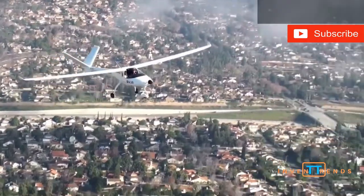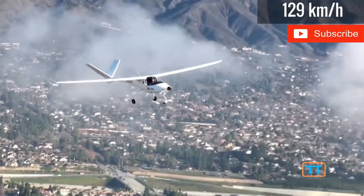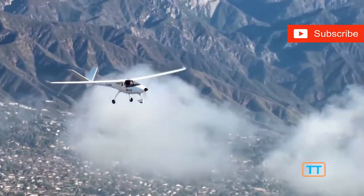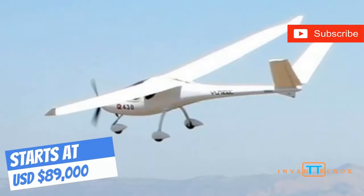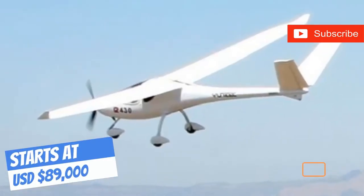Being electric and having a max speed of 80 miles per hour, it's a great starter for new pilots. Even with a quick stop after the battery has been drained, it only takes a little under three hours for a recharge.